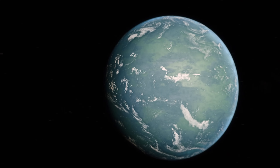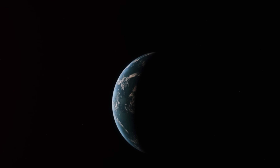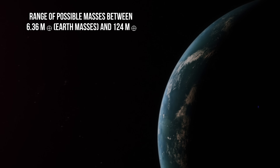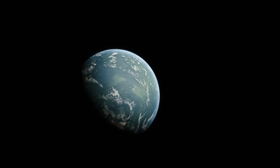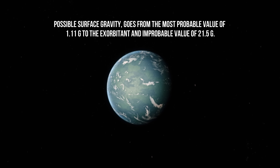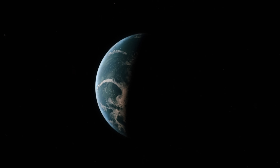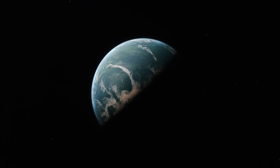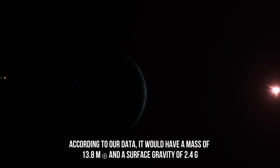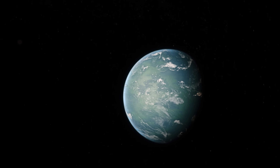The NASA site on the Kepler mission estimates the mass of this planet to be 36 to 124 times the mass of the Earth. Considering the range of possible masses between 6.36 and 124 Earth masses — though the most probable mass is always the smallest — it's also easy to obtain the interval of possible surface gravity, which goes from the most probable value of 1.11g to the improbable value of 21.5g. However, if the planet was composed of the same elements as Earth in the same proportions, then it would have a mass of 13.8 Earth masses and a surface gravity of 2.4g. We also know that Kepler-22b's diameter is 2.4 times that of the Earth.